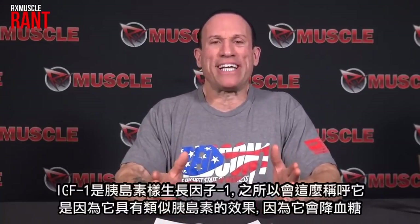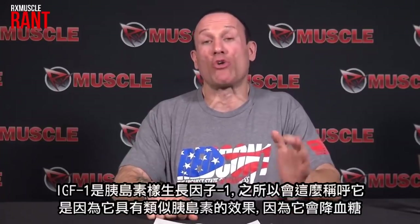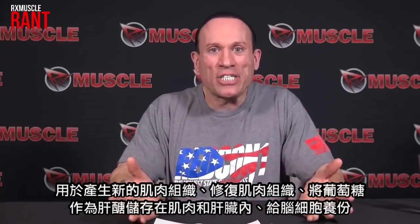I'm going to explain that to start with, and then explain the difference between IGF-1 and Long R3 IGF-1, because that's where the huge disconnect occurs. IGF-1 stands for insulin-like growth factor 1. They call it that because it has an insulin-like effect in that it can drop blood sugar. Insulin's job is to push glucose and amino acids into muscle cells to produce and repair muscle tissue, store glucose as glycogen, and feed the brain cells. IGF-1 has a similar effect, but that's not the main reason it's produced.